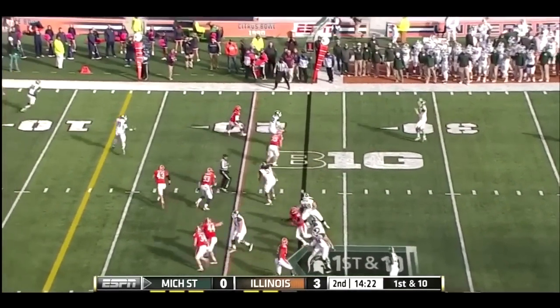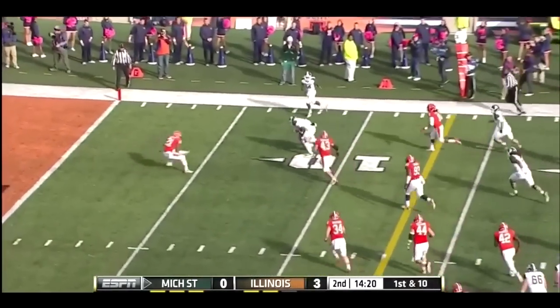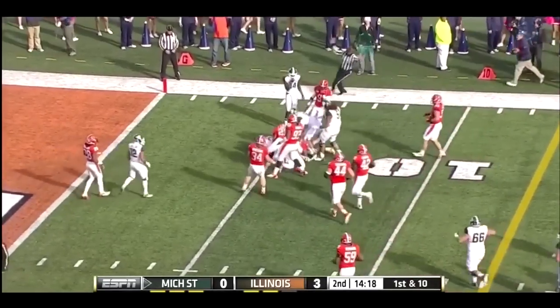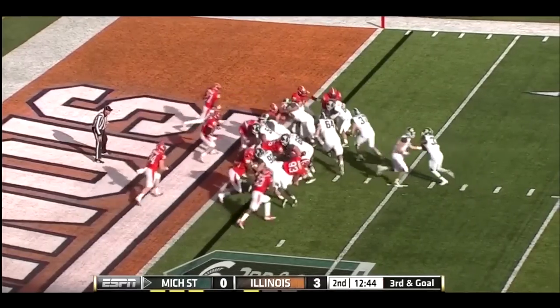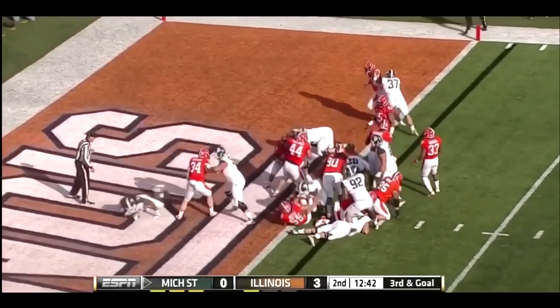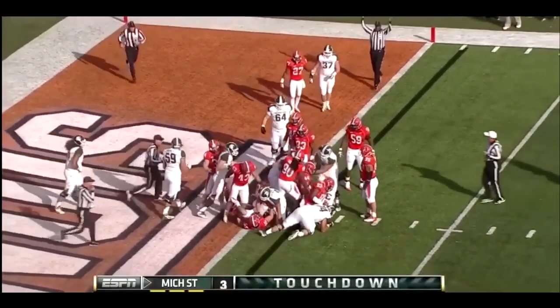A rollout for Cook. Throws across his body, nice catch, leaping back to make the grab — Jamal Lyles. Lanford again, this time he'll easily get into the end zone for the Spartan touchdown.